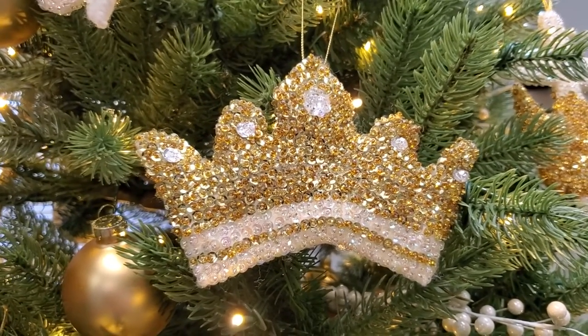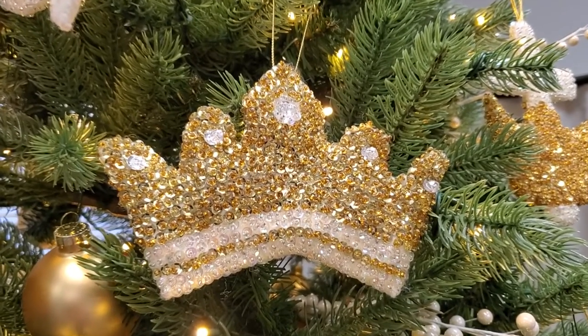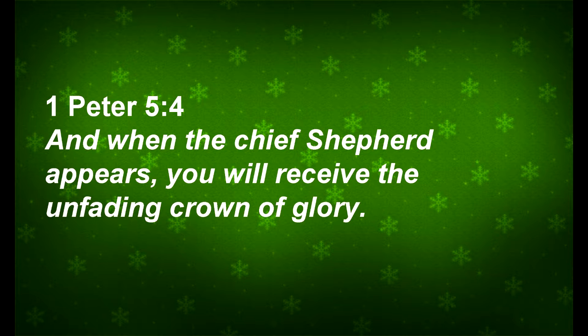The second thing I see when I see the crown is the crown that'll be given to each one of us, his believers. First Peter 5:4 says, when our chief shepherd appears, you will receive the unfading crown of glory. Our King wears a crown because it is rightfully his to wear, but we also receive a crown because we are adopted into his royal family.